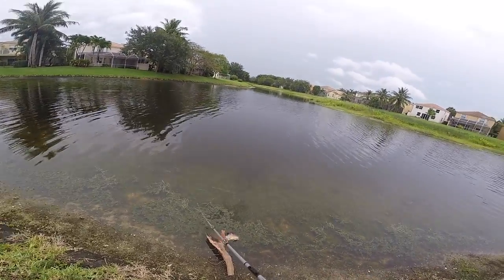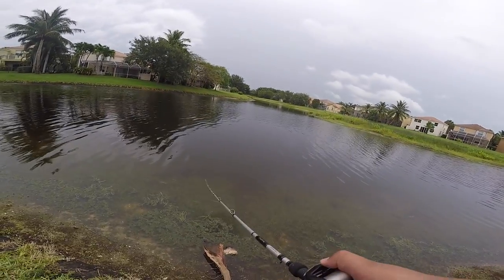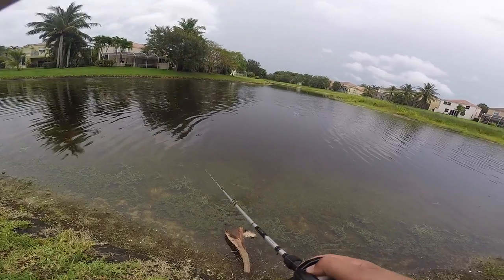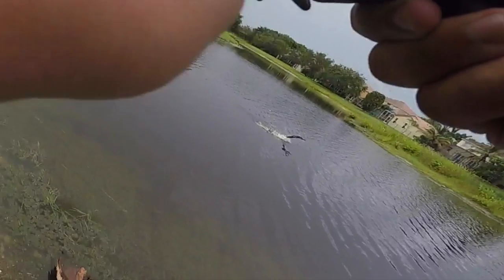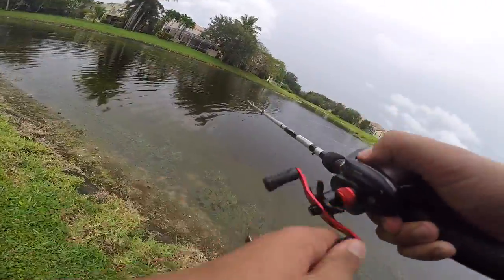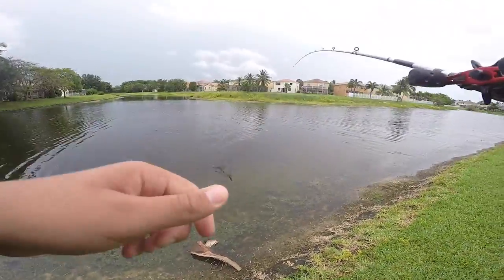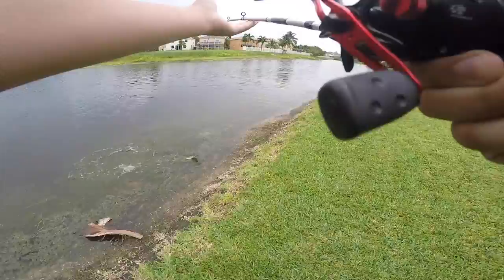It's kind of like a walking popper, which is pretty cool. Got some weeds - oh, oh, fish! It's a gar, it's a gar! Does this count? That's a good gar, bro - I got a gar!